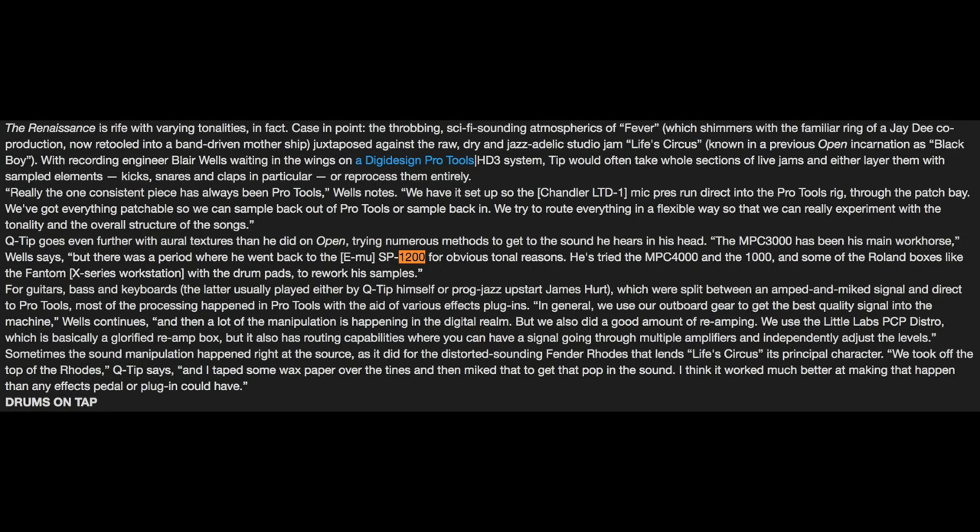He also used the MPC-4000 and the MPC-1000, as well as other brands like the Roland Phantom. In his January 2008 Remix interview, it's noted that Q-Tip goes even further with aural textures, trying numerous methods to get the sound he hears in his head. Recording engineer Blair Wells says the MPC-3000 has been his main workhorse, but there was a period where he went back to the EMU SP-1200 for obvious tonal reasons. He also tried the MPC-4000 and the 1000, and some of the Roland boxes like the Phantom X-Series workstation with drum pads to rework his samples.